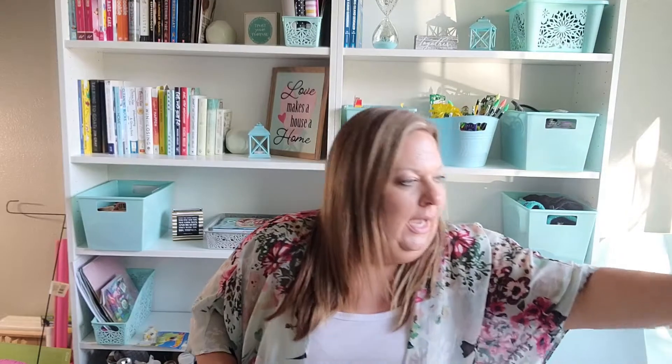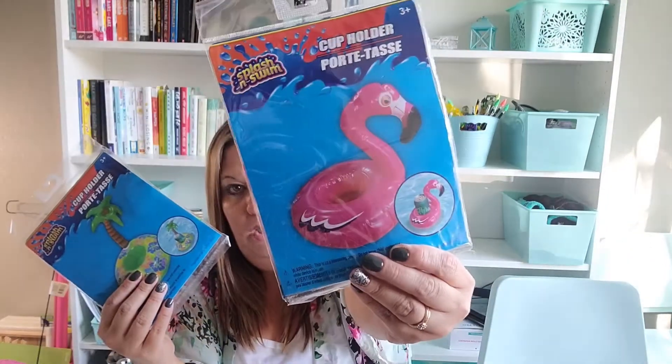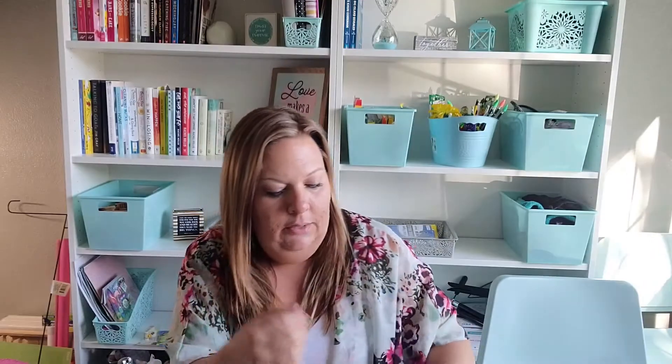I picked up some small inflatable drink floaties. I don't think they work to actually hold drinks, but I just think they're really cute to blow up. I have a tiered tray they could potentially go on when I do my summer decorating, or they're just fun to play with in the hot tub. I picked up the seahorse, of course the flamingo, and the palm tree with the little island. I thought these were really really cute.